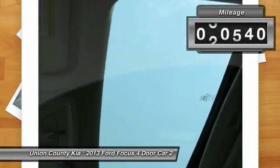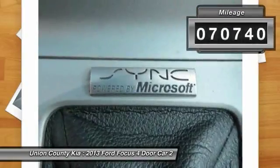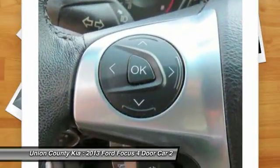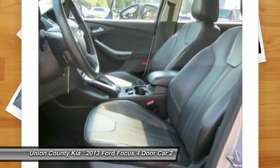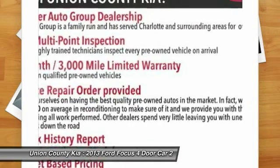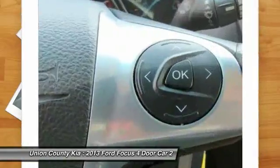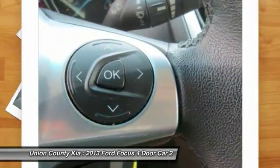This vehicle has less than 75,000 miles. Here are some of this vehicle's great options: traction control, anti-lock braking system, moonroof, air conditioning, Bluetooth wireless data link for hands-free phone, power steering, aluminum wheels, cruise control, floor mats, auto headlight on-off.